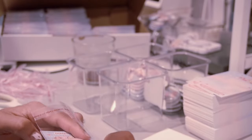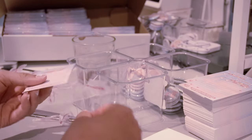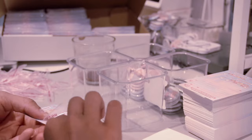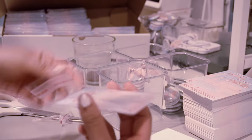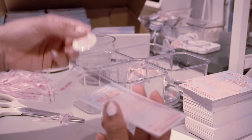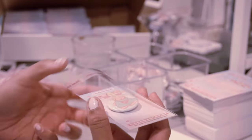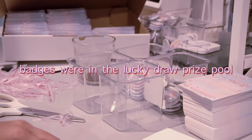The badges were for my anime designs and the clay magnets were the previous ones I showed you all before. I would say that the clay magnets did pretty well at the Crunchyroll convention. I sold out of all the Totoro designs, but the badges were not too popular unless they won a lucky draw prize.